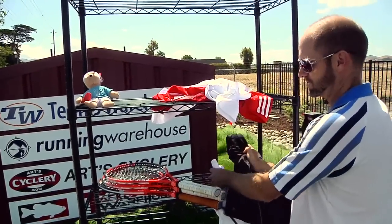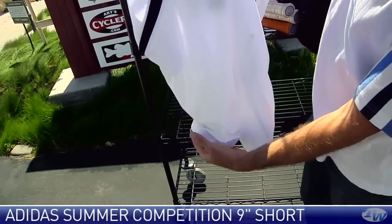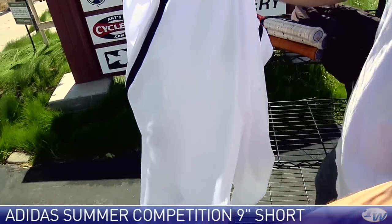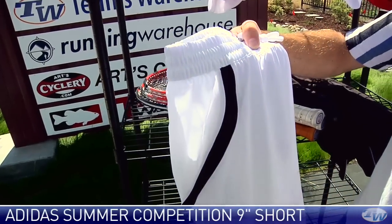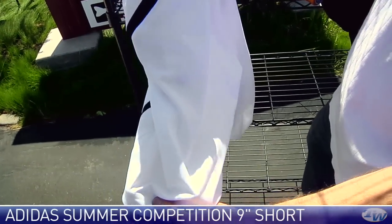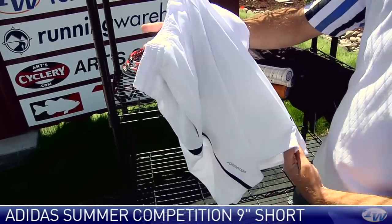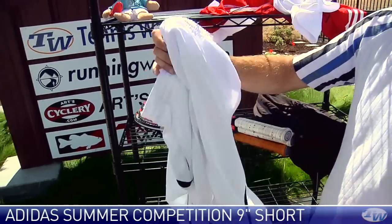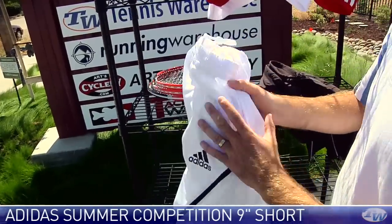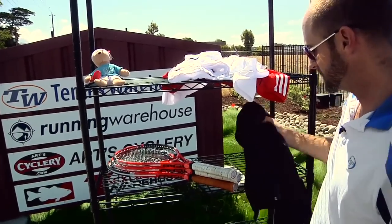There are some nice options to go with the bottoms. This one's the Bermuda short — it's a 9-inch short, and I really like this one. It's got a nice contrasting stripe down the side. It comes in white with a black accent, and also black with a white accent. There's some nice mesh detailing on it, and it's a nice lightweight short. There's also a 7-inch short, so if you like a shorter short, you can get that one.